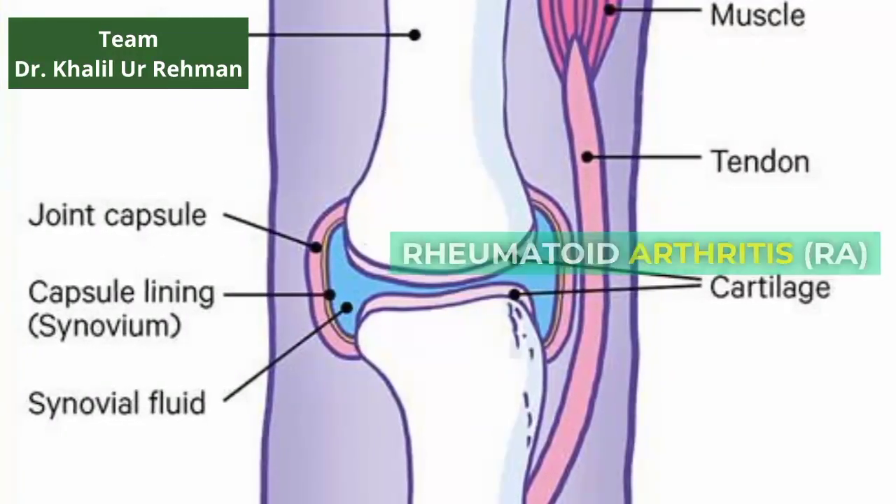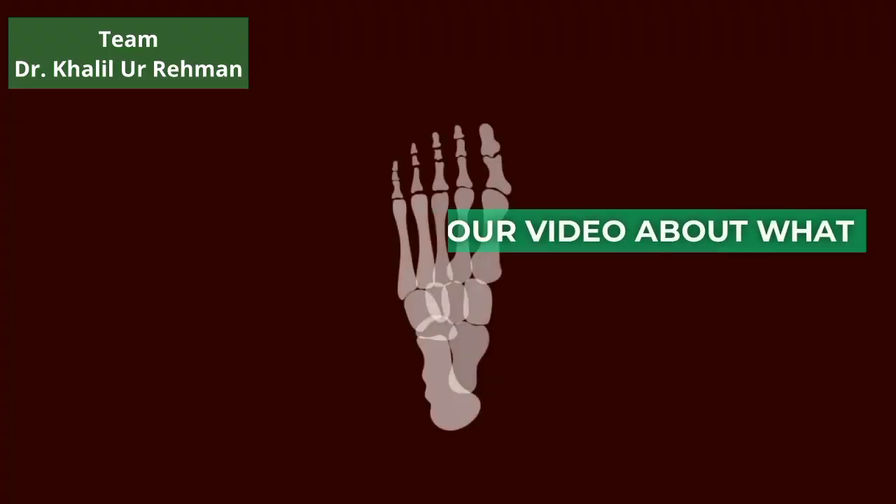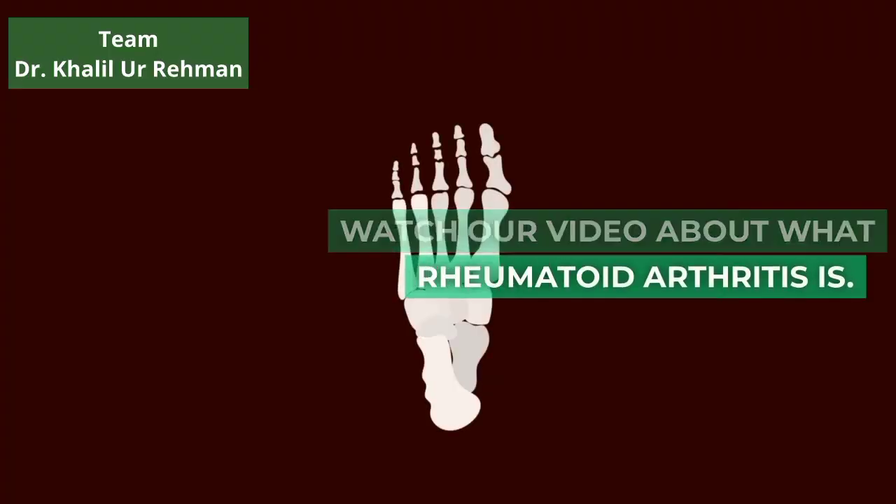Rheumatoid Arthritis, RA. What is Rheumatoid Arthritis? Watch our video about what Rheumatoid Arthritis is.